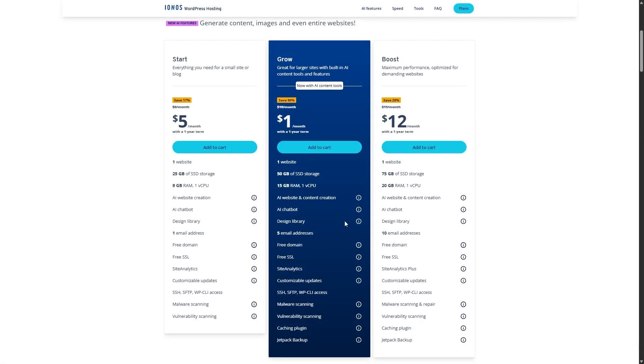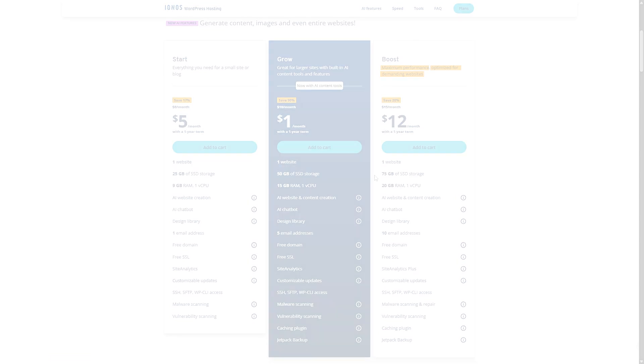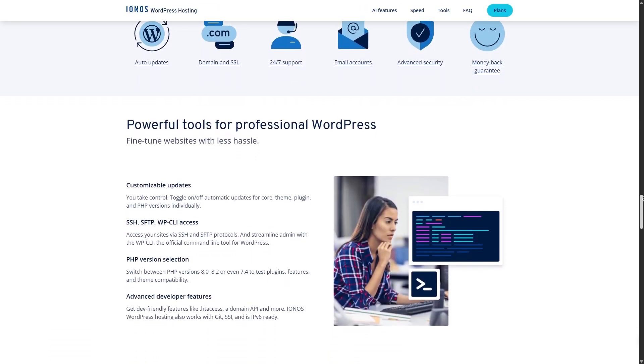For those looking for WordPress hosting, IONOS offers three plans: Start at $5 per month, Grow at $1 per month, and Boost at $12 per month, all for the first year. These plans come with managed WordPress updates and performance optimizations to keep your website running smoothly.